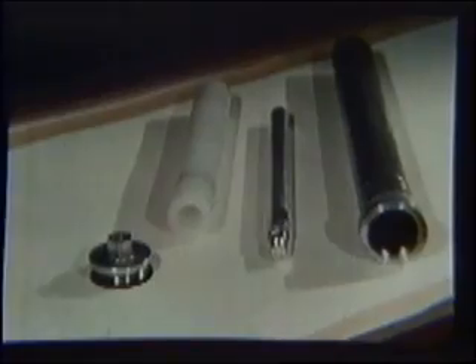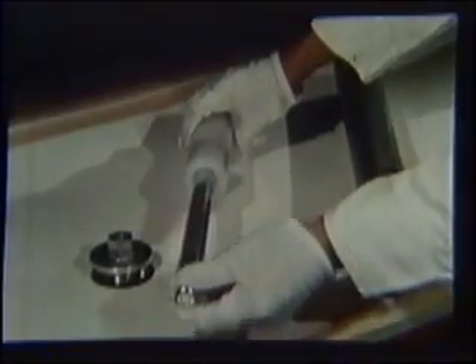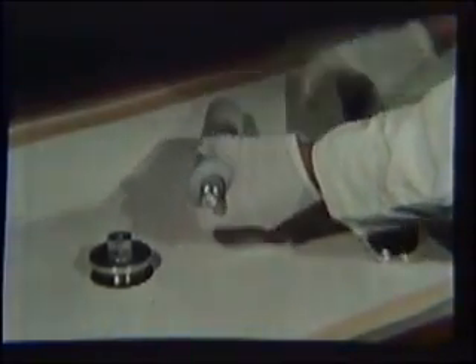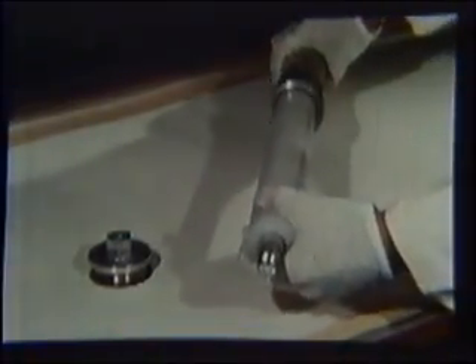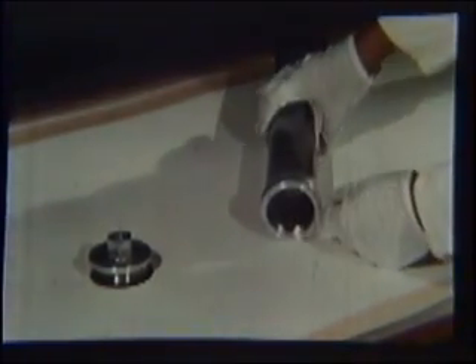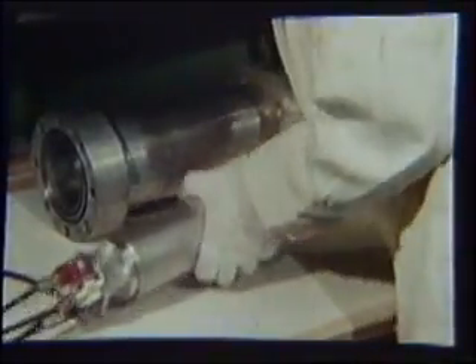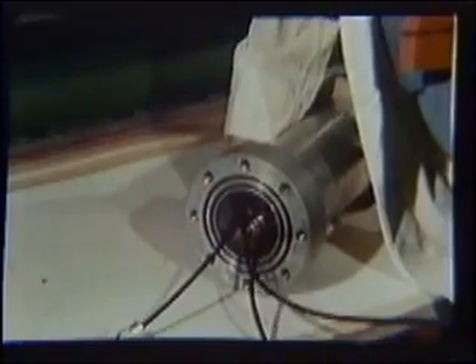Three types of boron lined neutron detecting devices were used to measure the reactor power. Several pulse chambers for use at low power levels were loaded into polyethylene cylinders, placed in aluminum containers, and mounted on the core structure. For the higher power levels attained during the excursion tests, six gamma compensated ion chambers, placed in protective housings, were located in various positions around the core.